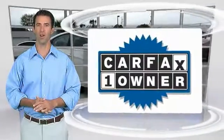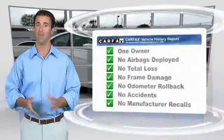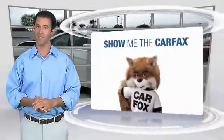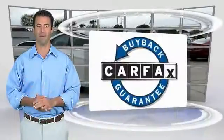This is a one-owner vehicle with the Carfax Vehicle History Report. Be sure to find a complimentary copy of this report online or contact the dealership. This vehicle also qualifies for the Carfax Buyback Guarantee.